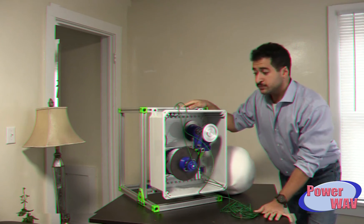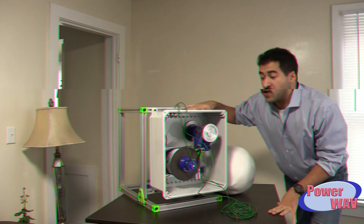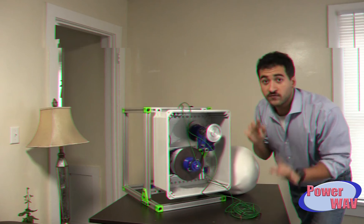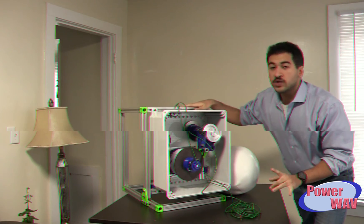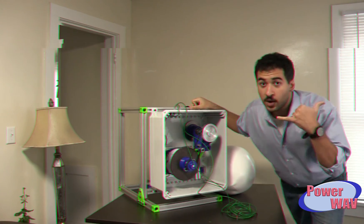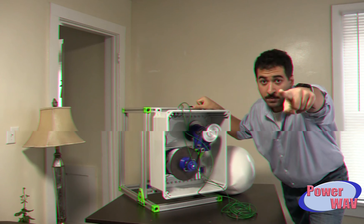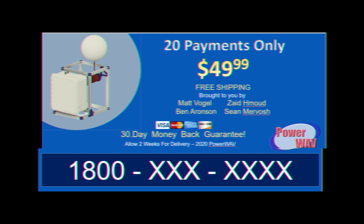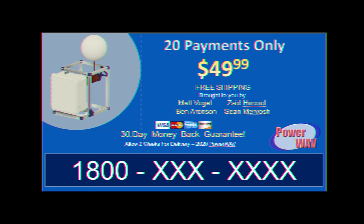But that's not all. If you call us right now, we'll finance this baby for you with no interest. Just 20 installments of $49.99 and you'll get this baby in two weeks. What are you doing? Pick up your phone and call us right now!